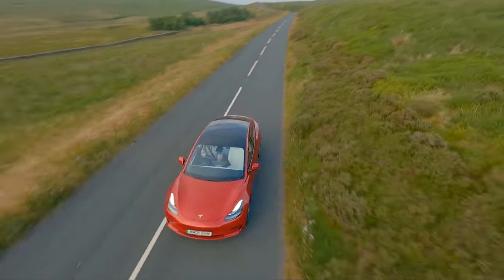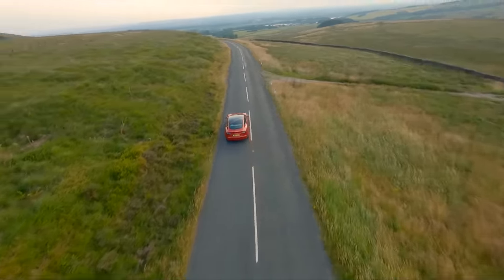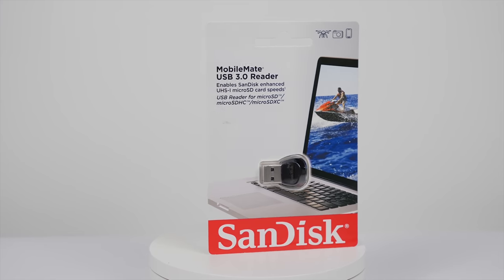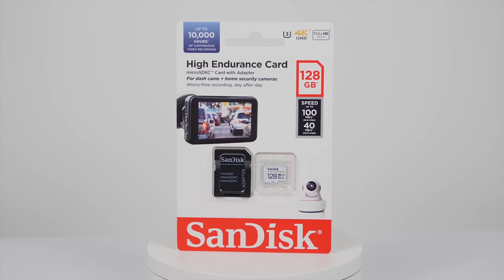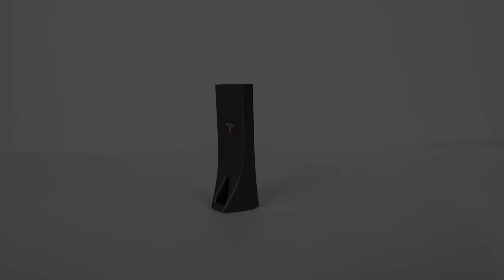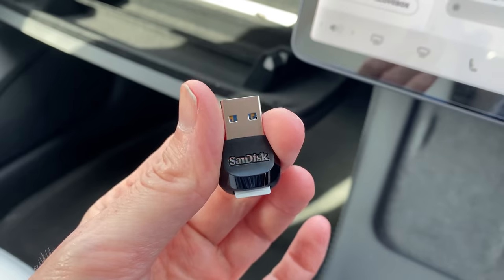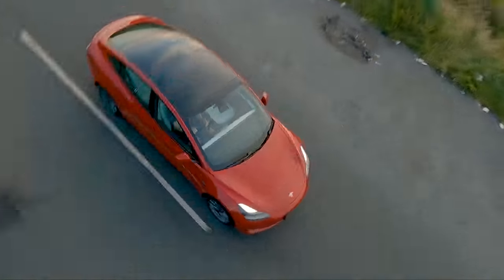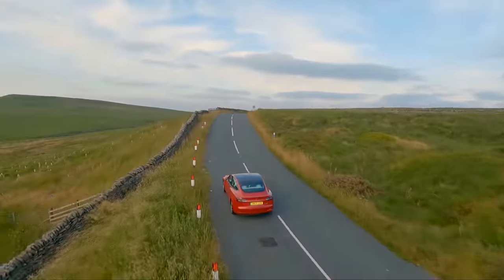Next job was setting up multi-point redundancy. I set up my wife's phone as a spare key and gave a spare physical key card to my son. I also bought a spare SD card in case the supplied Tesla USB drive failed, which would render the dash cam and sentry modes completely useless. Place your bets now as to whether I needed that spare SD card — I'll let you know by the end of the video.